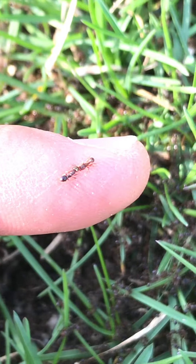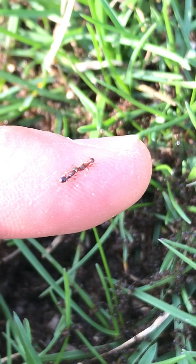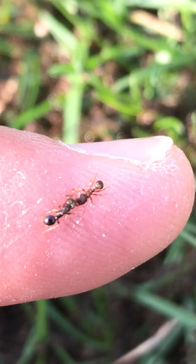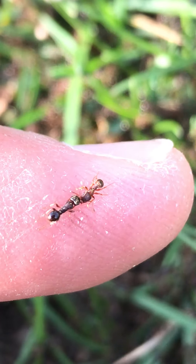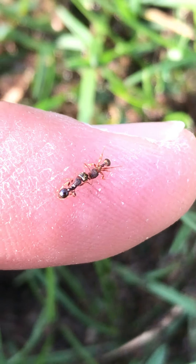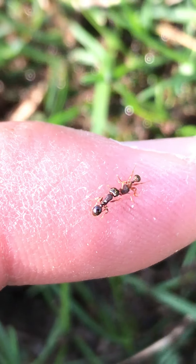They just have their little mandibles locked. Let's see how close I can get with this camera. There they are. So here we go — we got two locked in. Let's go see how the rest of them are doing.